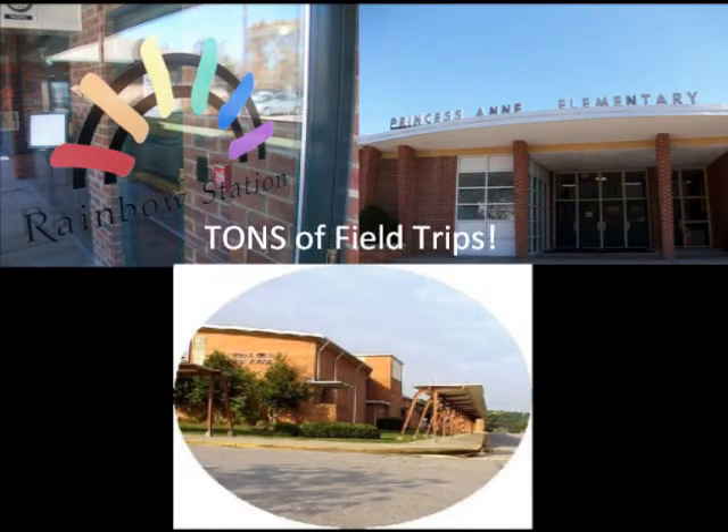BTFT gives you an opportunity to be in a classroom setting by being in an eight-week internship. In BTFT-1 we have many field trip opportunities and get to meet other BTFT-1 students. It's free and it's really fun, so I would highly recommend this.